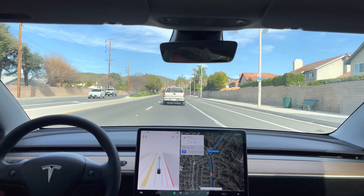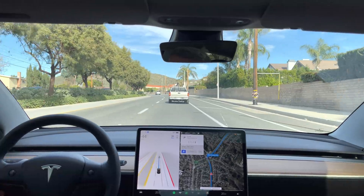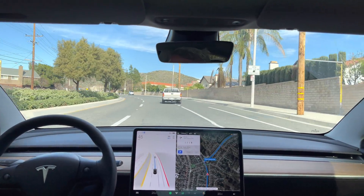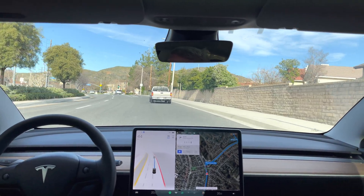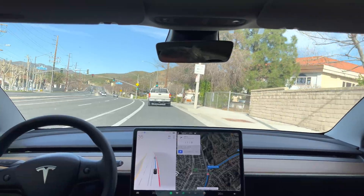In 1,000 feet, turn right onto Blue Canyon Road. Oh, it's getting in the right lane nicely. Now turn right onto Blue Canyon Road.